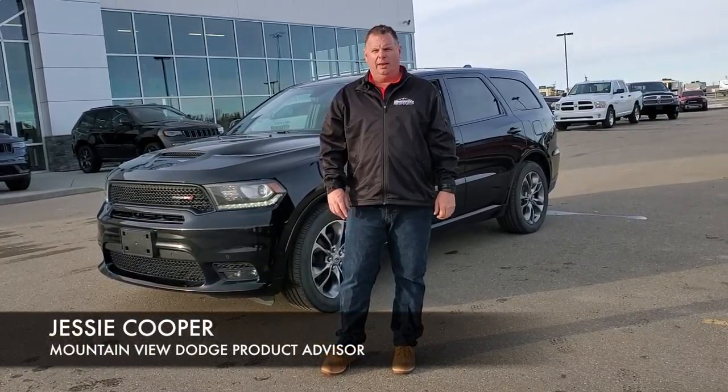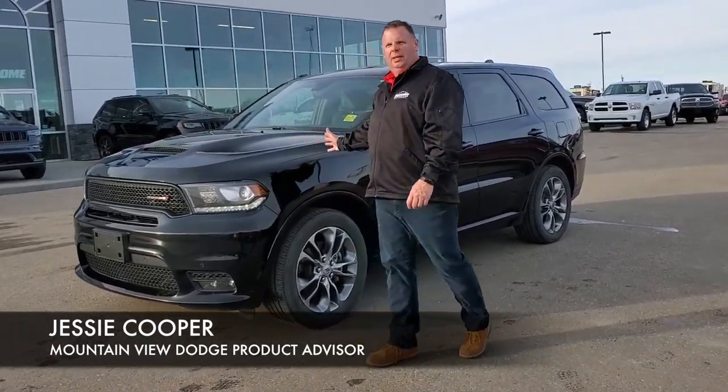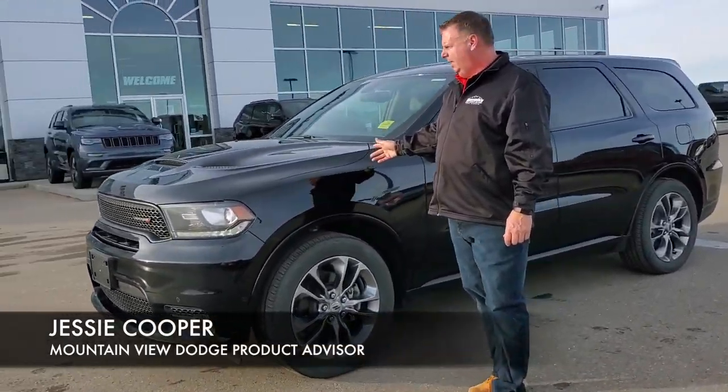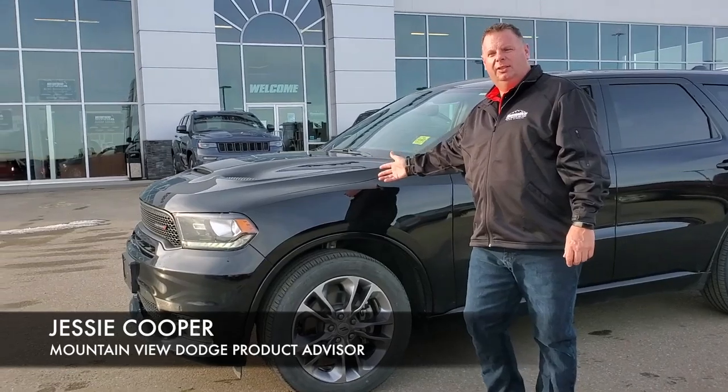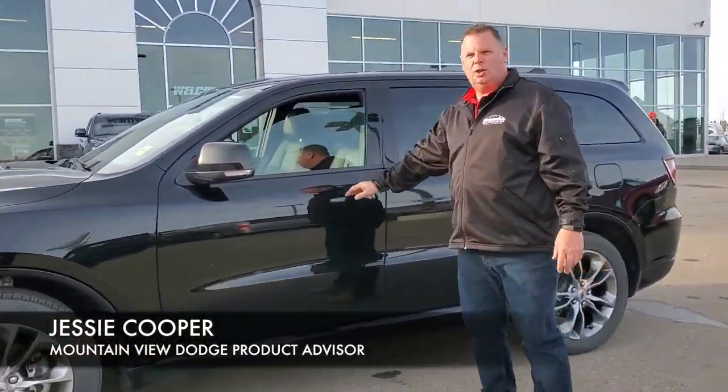Hi, it's Jesse at Mountain View Dodge. I have a great SUV for your garage — come and have a look. 2019 Dodge Durango RT has a 5.7 Hemi, LED lights, complete blackout monotone color.